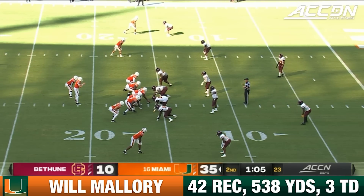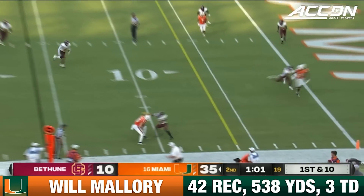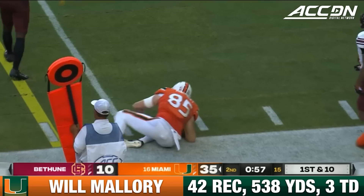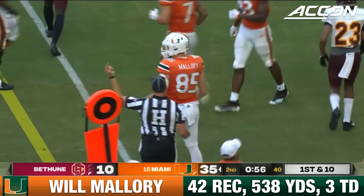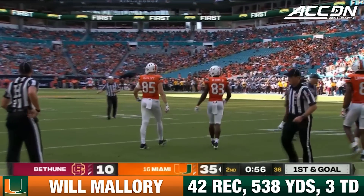He was not able to turn and get up the field. When you've got bigger receivers, you want to give them the option to get north and south. And he finds Mallory again near the 10. Mallory escapes and gets near the 5-yard line. Another first down for Miami, an 11-yard gain for the Canes.